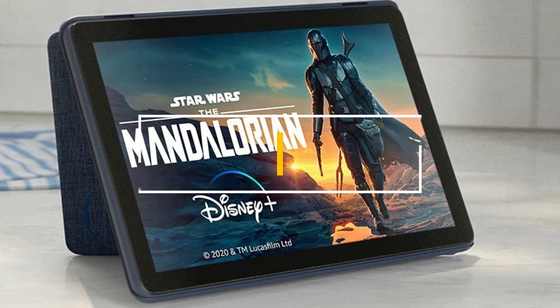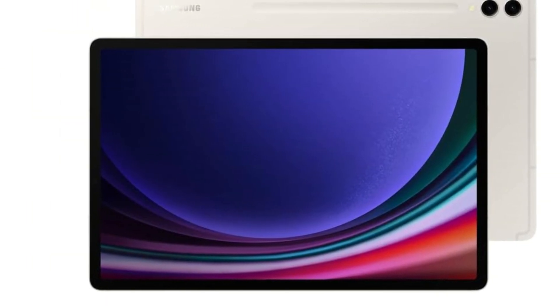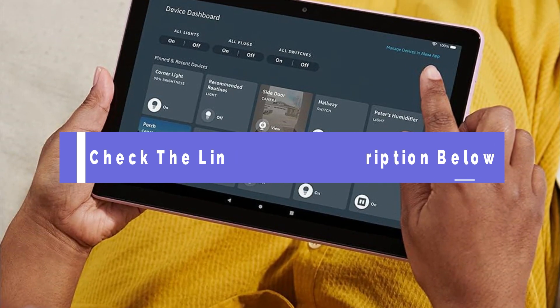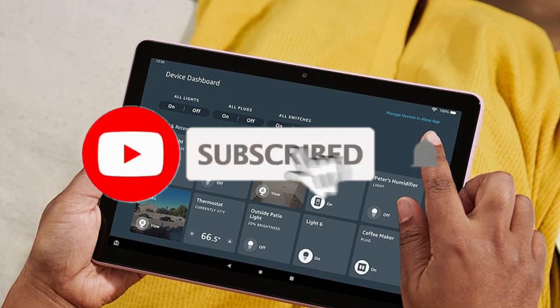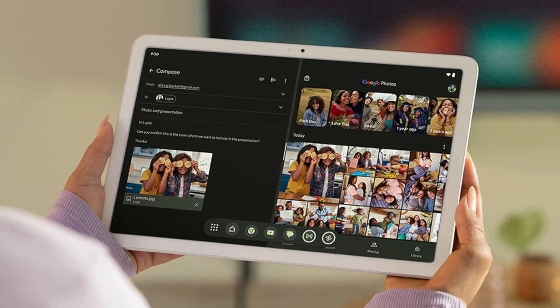Stick around as we unveil the top 5 best Android tablets in 2024. If you want to know about the price and other information, be sure to check the link in the description below. But before we jump into the list, make sure to hit that subscribe button and ring the notification bell so you never miss out on our latest tech reviews and updates. Now, let's get started.